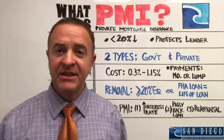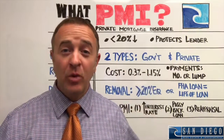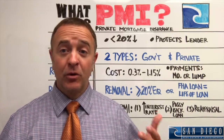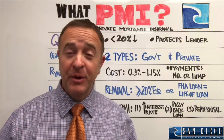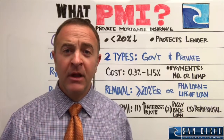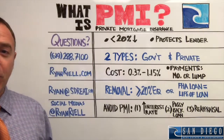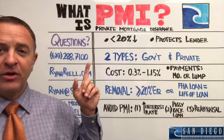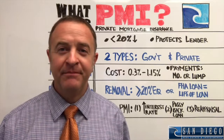So there you go — that's what PMI is. If you liked the video and got something out of it, hit the like button below. If you have questions, leave me a comment and I'll make sure it gets answered. I'd love any feedback. If you want to be connected with one of our preferred lenders, get in touch with me — we work with some outstanding loan officers. You can reach me by cell phone, text, website, email, or social media. Make it a great day!